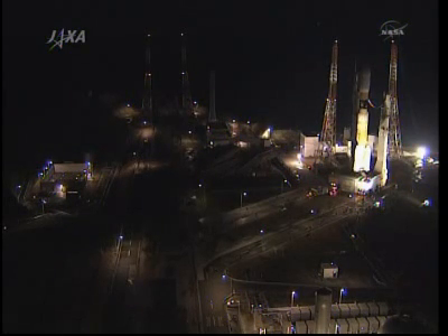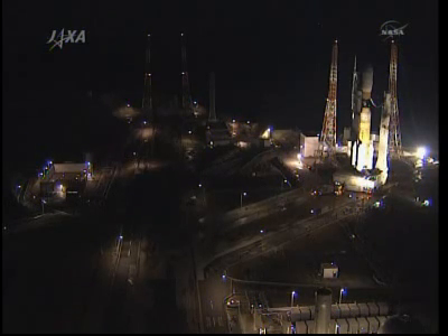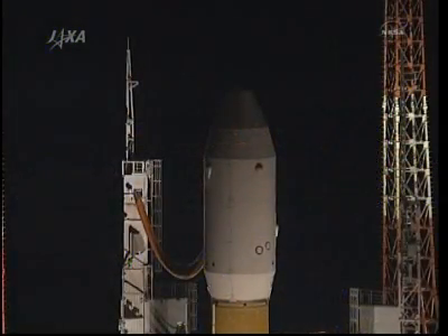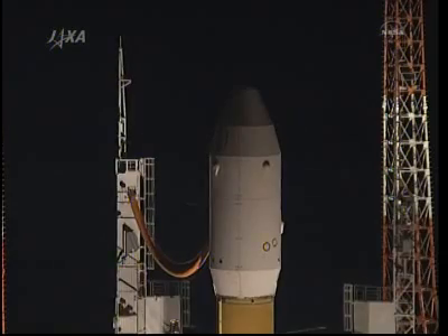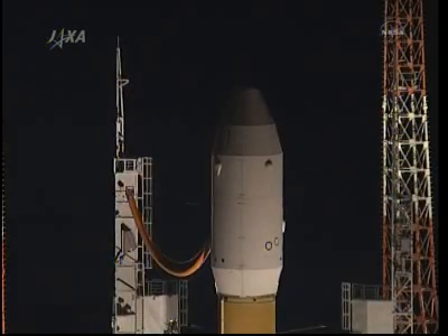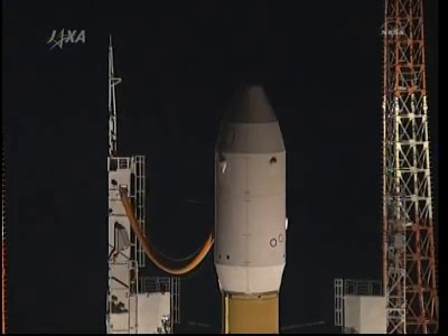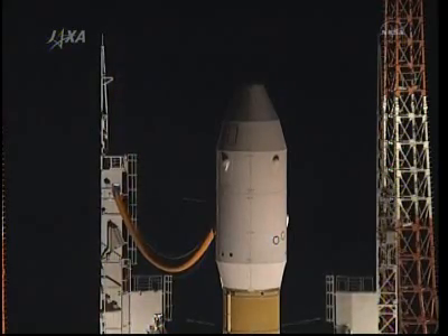This is Mission Control Houston. We are continuing to watch the arrival of Konotori-2 and the H-2B launch vehicle at the Tanegashima Space Center launch pad, but we have gone ahead and provided the audio for the final preparations for the hatch opening for Russian EVA number 27 aboard the International Space Station for Dmitri Kondratyev and Oleg Skripochka. They are in the process of removing their umbilical connections to their spacesuits to become a spacecraft in their own right as they get ready to exit the hatch.